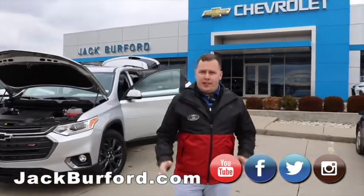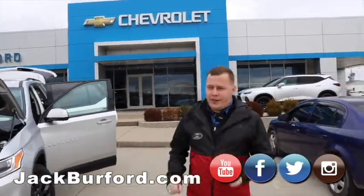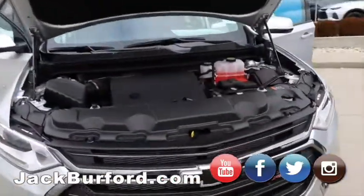Hey everybody, it's Josh here at Jack Burford Chevrolet. Today I've got an awesome vehicle to show you. We're going to do a little walk around — this is a 2020 Chevrolet RS Traverse.